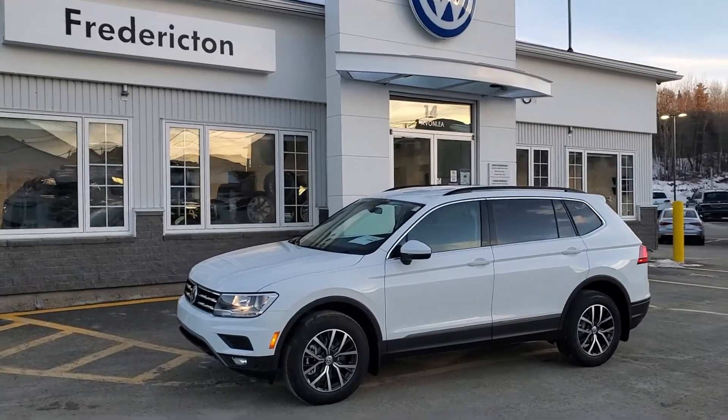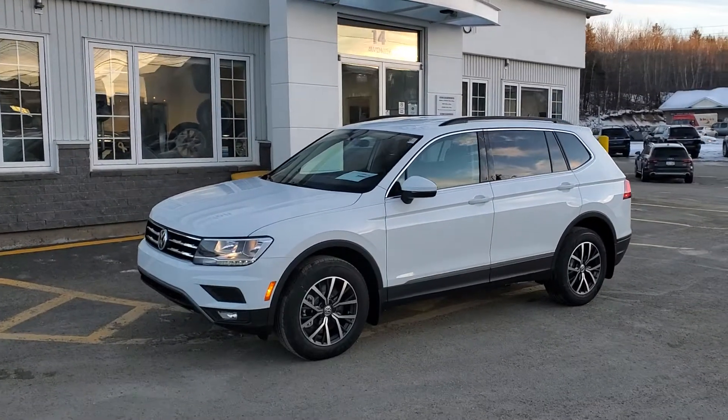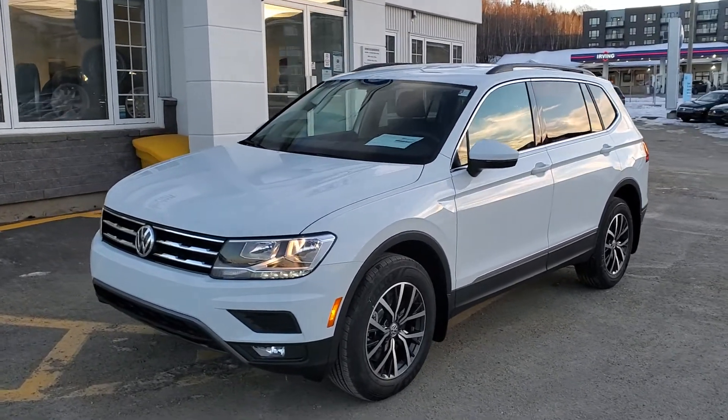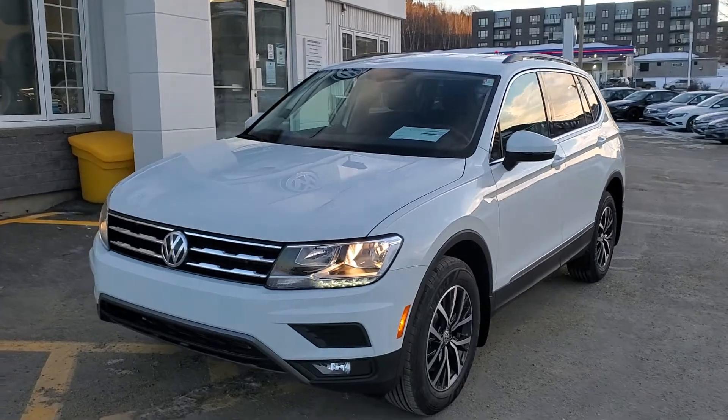Hey there everyone, this is our fresh arrival. It's a 2021 Volkswagen Tiguan Comfortline, 4-motion all-wheel drive, 2-litre turbo with a real 8-speed automatic transmission.